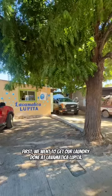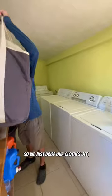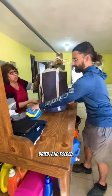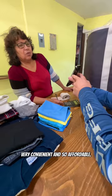First we went to get our laundry done at Lava Marica Lupita. This is full service so we just drop our clothes off and come back a couple of hours later and it's all washed, dried, and folded. Very convenient and so affordable.